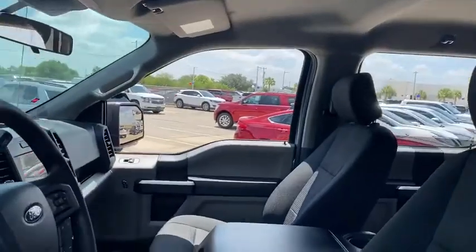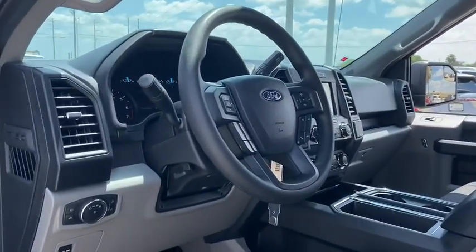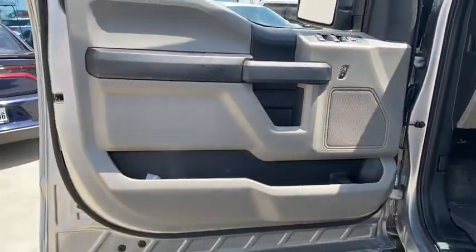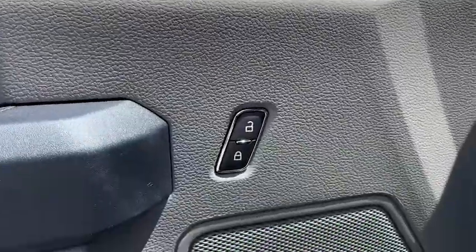Here are some of this vehicle's great options: remote engine start, running boards, backup camera, keyless entry, four-wheel drive, power steering, driver lumbar, adjustable steering wheel, ABS four-wheel, cruise control, front floor mats.